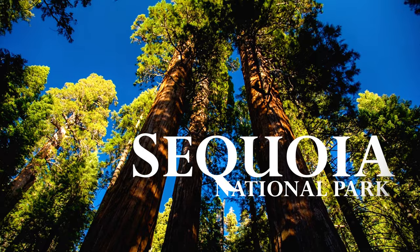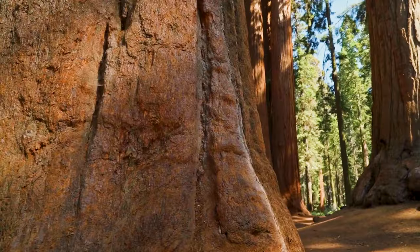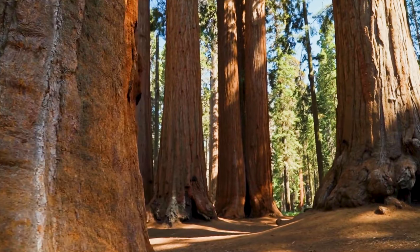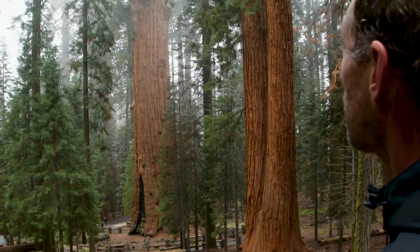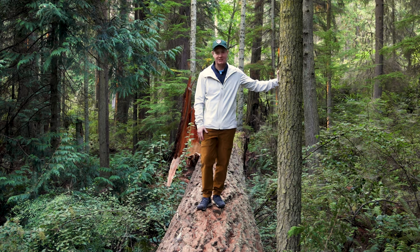Welcome to the Land of the Giants, Sequoia National Park, and this is the ultimate travel guide to Sequoia National Park. In this video I'll show you how to get here, how to get around, where to stay, where to eat, where to get coffee, and what there is to do and see in this very special place.